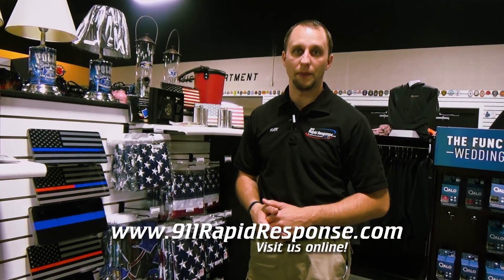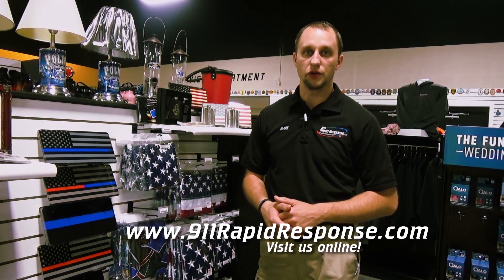700 West Main Street, Annville, PA. You can also check us out at 911rapidresponse.com and don't forget our social media sites as well.